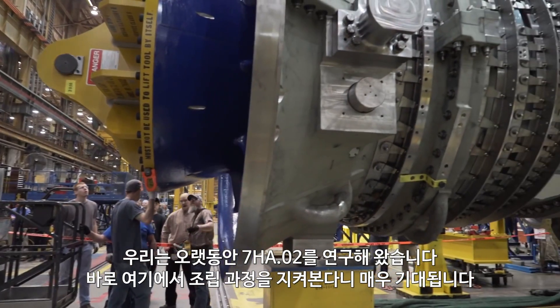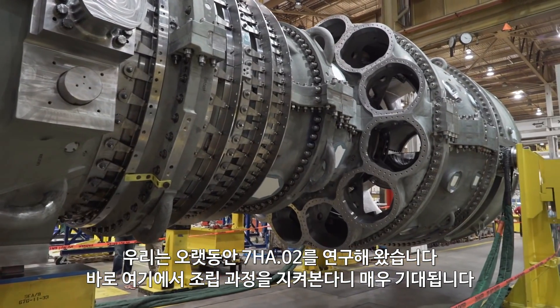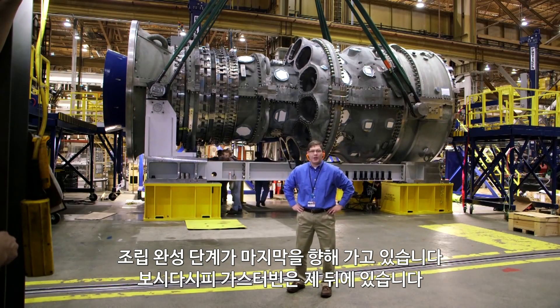We've been working on the 7HA.02 unit for a while now, and we're excited to see it come together here in unit assembly. Day zero is wrapping up. As you can see behind me, the unit has been based.